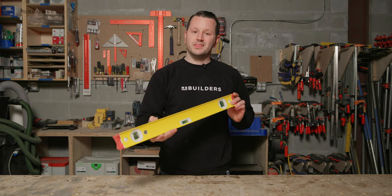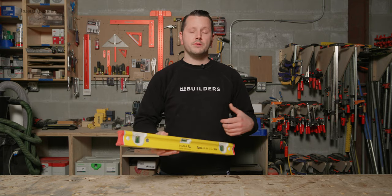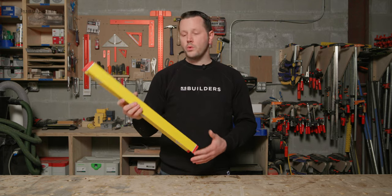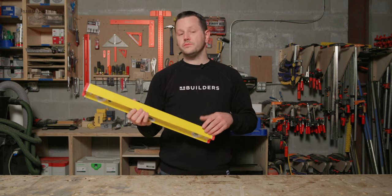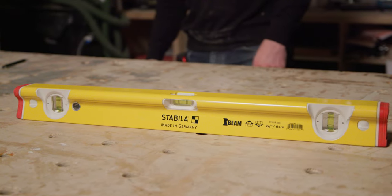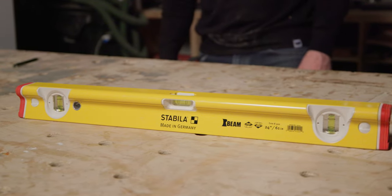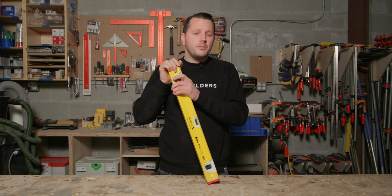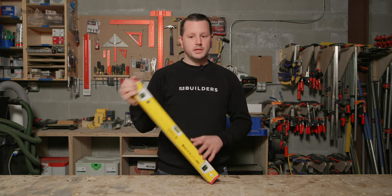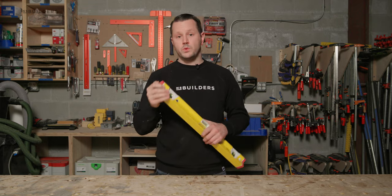Another nice thing is these levels are epoxy coated on all four sides. In the cabinet making world, when we're putting a level up against a finished panel, we're not worrying about scratching it with the rough milled edge of other levels on the market. These come in a bunch of different sizes — this one's the 24 inch and I believe they go up to a 96 inch. Price points probably range from about $100 to $300 per level, or you could also get a pretty good deal for a kit that comes with multiple levels and a case.